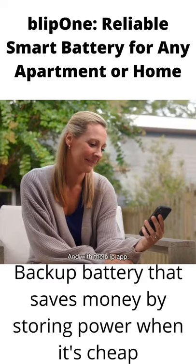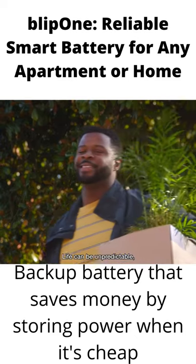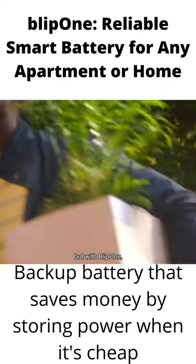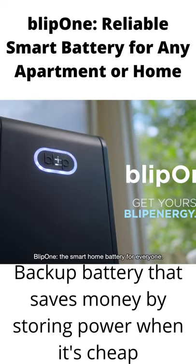Blip One's built-in handle and wheels let you roll it around easily. With its vertical design, it fits neatly into your home. And with the Blip app, you can update your energy settings from anywhere. Life can be unpredictable, but with Blip One you'll always have peace of mind when energy counts. Blip One — the smart home battery for everyone.